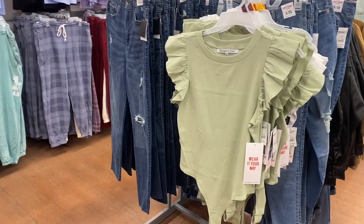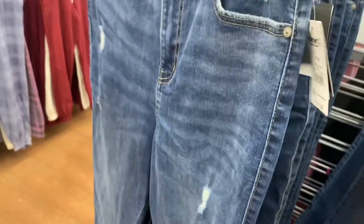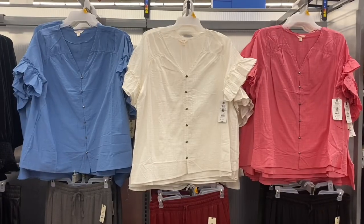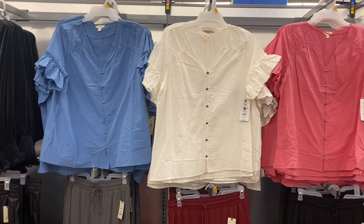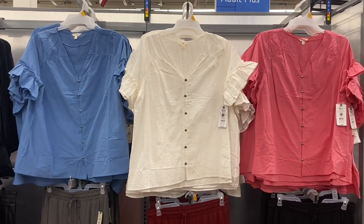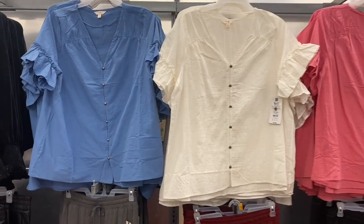I showed this bodysuit last time but they only had it in white — now they have this green color. It has flutter sleeves and looks like a t-shirt but it's really a bodysuit. The Celebrity Pink jeans next to it have destruction and are cut off at the bottom. The bodysuit does come in white too. In the plus-size section, Terra and Sky had this shirt in black but now has three more colors — pink, white, and blue — with flutter sleeves for $17.98.